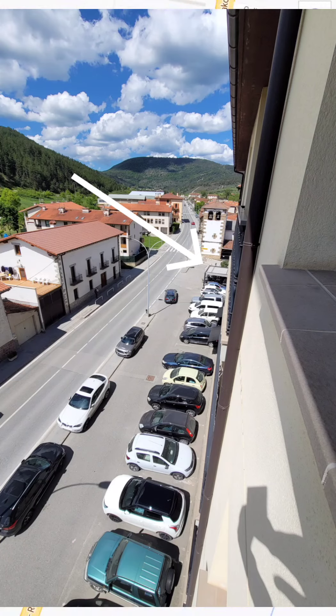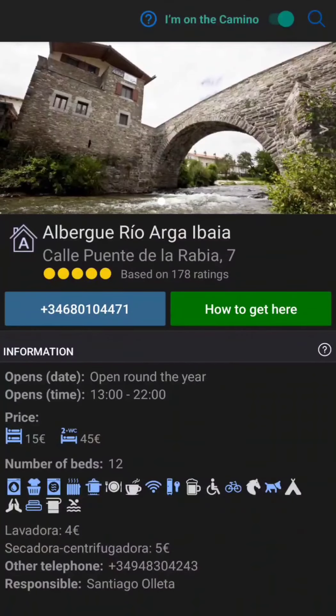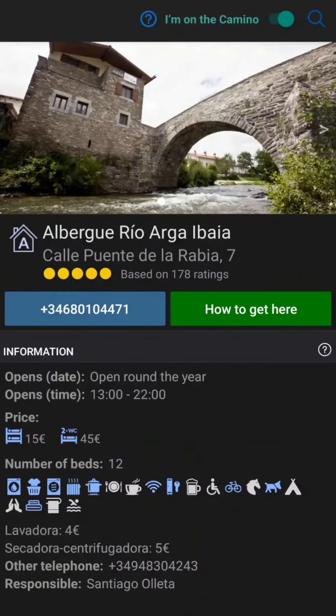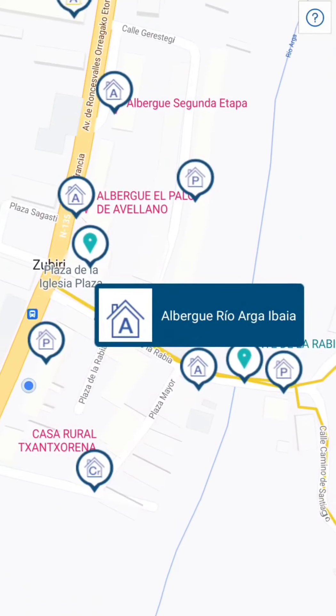It's a great app, and if you're looking for an albergue you can click here and it pulls up the information — tells you how many beds and all the amenities they have. This is the best app I've seen yet, so take a look at it and give it a try.